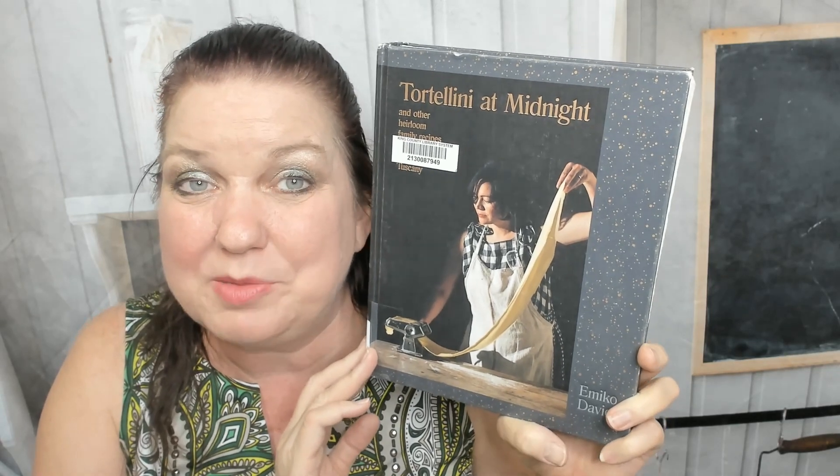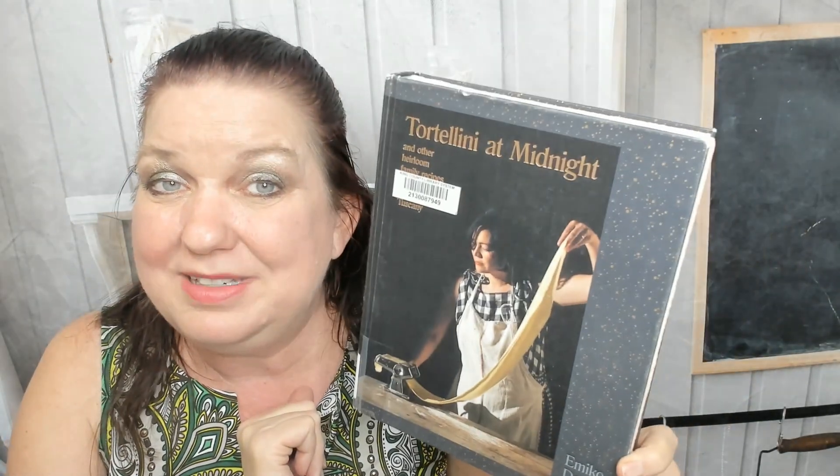Hello, my name is Carrie with Cookbook Divas and today I wanted to take a quick sneak preview with you through Tortellini at Midnight and other heirloom family recipes from Tuscany by Emiko Davies.